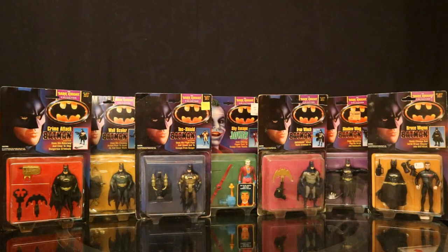So here are the figures laid out on the table - at least the figures from Wave 1. I don't know if there was a Wave 1.0 and then a 1.5, because the pictures on the back sort of contradict what I read. We've got Crime Attack Batman, Wall Scaler Batman, Tech Shield Batman, Skyscape Joker, Iron Winch Batman, Shadow Wing Batman, and Bruce Wayne Batman. These are all some really nice figures. The coloring is a lot darker, a lot more gritty. Pretty much all of them except Tech Shield Batman look like they could be suits from the movie.